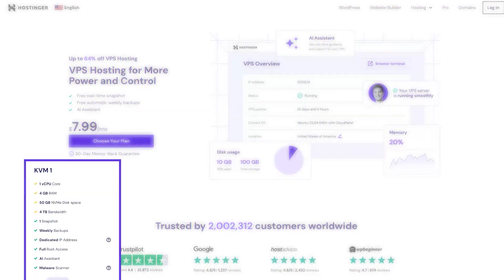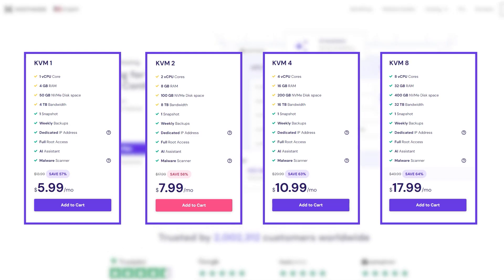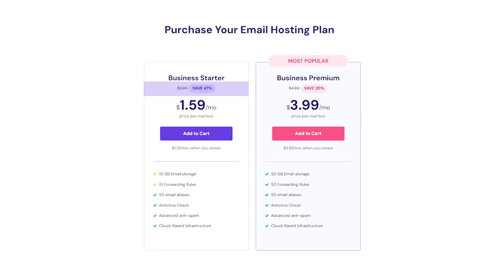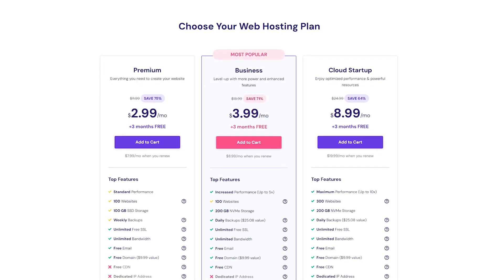And finally, you have VPS hosting, which doesn't come with any free months unfortunately, but you still have discounts that go up to 64%. And the same goes for the email hosting plans, with discounts of up to 47%.